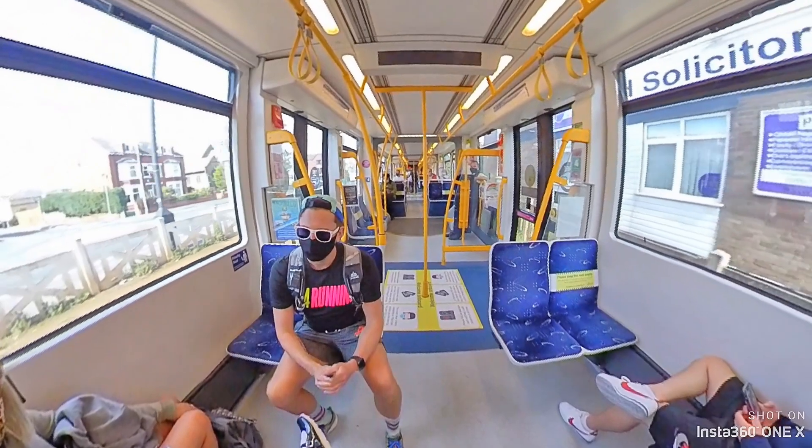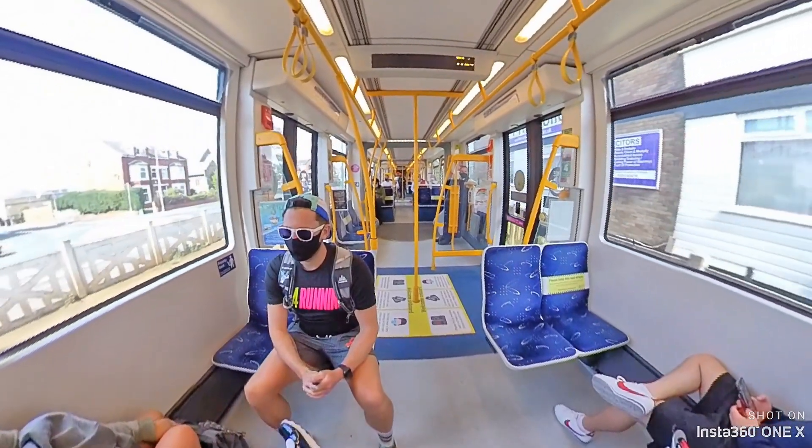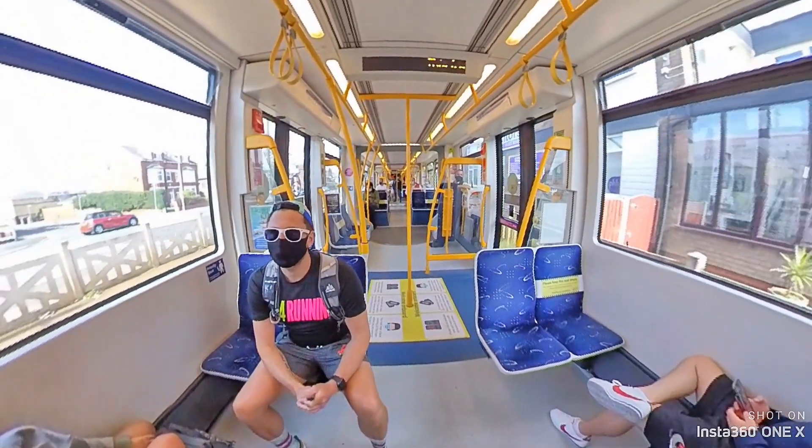I'm now fully refueled after my food from Café Cove. In true Blackpool style, I'm going to get the tram back to the town centre. I've really enjoyed my run from South Pier Blackpool up to Cleveleys today — completely pancake flat the whole way.